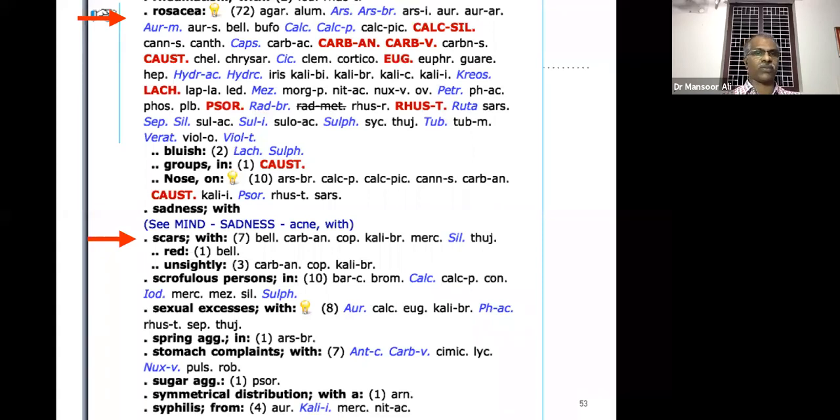Always remember this is one of the rubrics for scar mark of acne if the scar is accompanied by pimples in other areas of the face. Then stomach complaints with symmetrical distribution of acne — the remedy for that is Arnica.